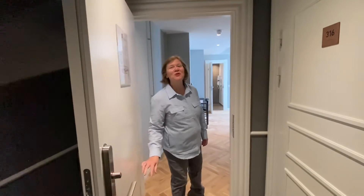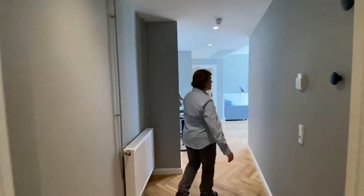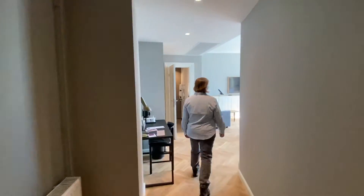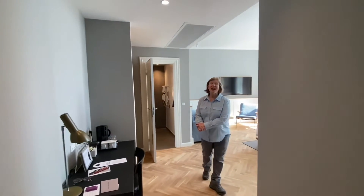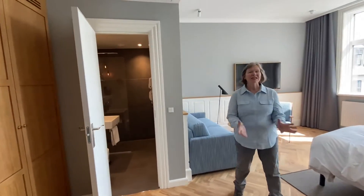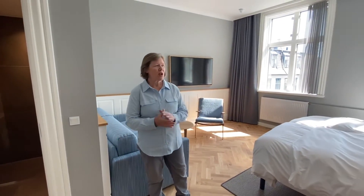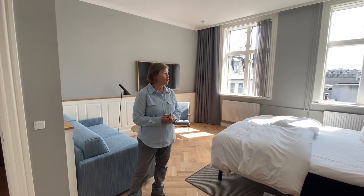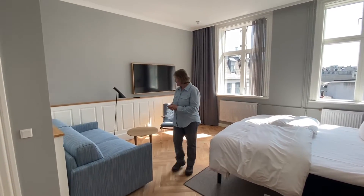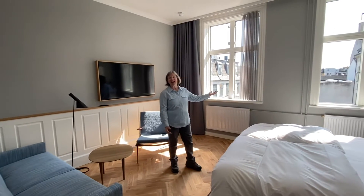Welcome to Hotel Arthur Rearden in Copenhagen, Denmark. This hotel is unique because it's from the 1800s and is divided into five different buildings. We are staying in one of the oldest buildings, but it's been recently renovated. This is a junior suite, and you'll notice the Danish minimalistic design — it's beautiful and obviously a light-filled room.